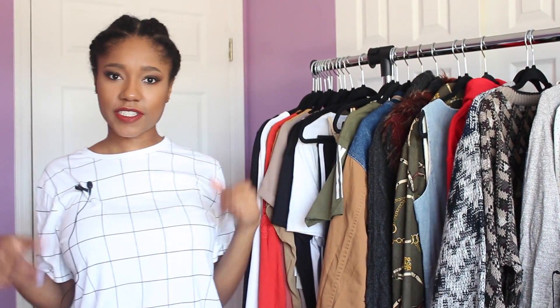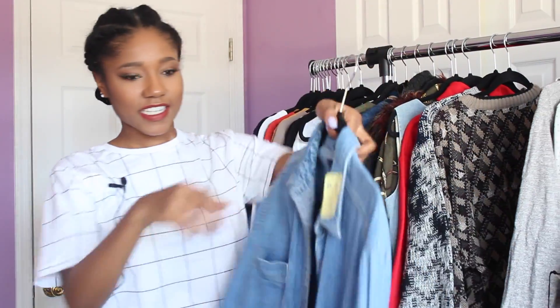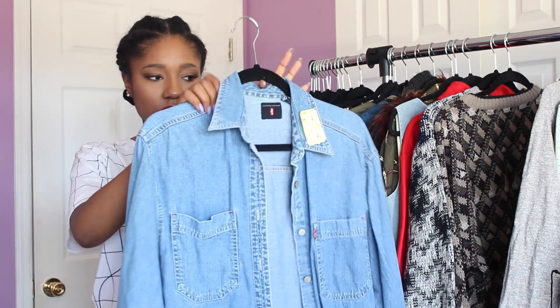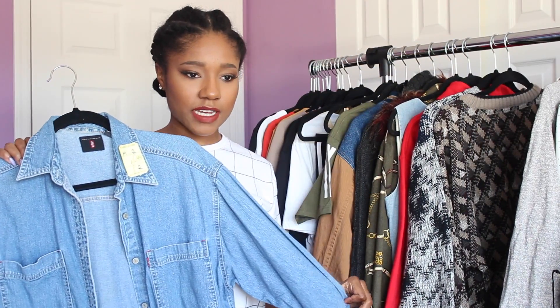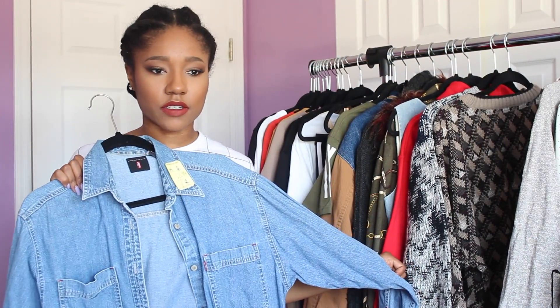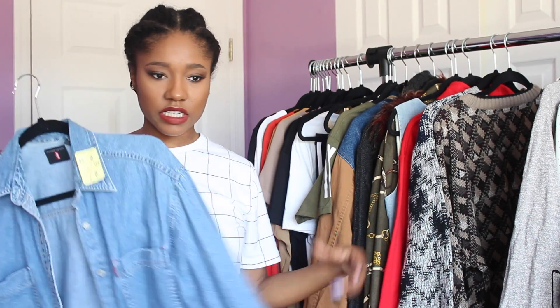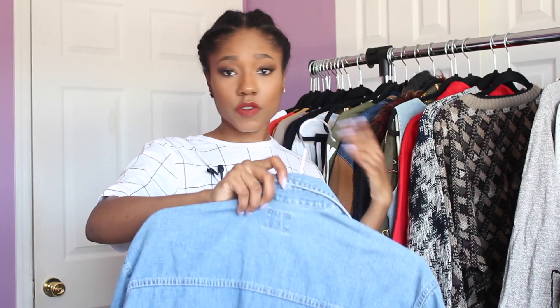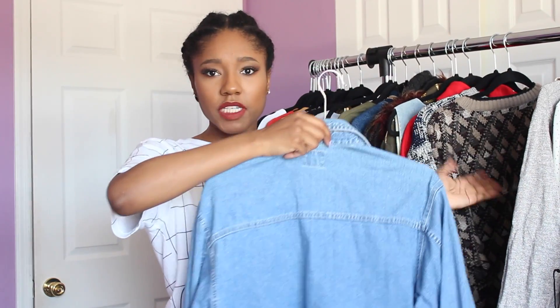Next is a denim button-up shirt in a really cute medium denim color — Levi's brand. I could even wear it with this hairstyle right now, just a t-shirt underneath and throw this over it. I think it'll be a really useful staple piece for my wardrobe.